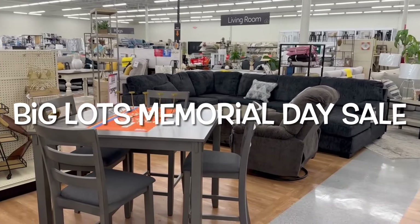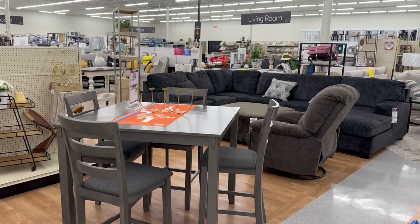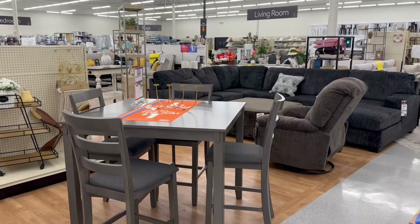Welcome back! I'm here at Big Lots over in the furniture section. They have some of their furniture on sale today for the Memorial Day sale, which is going to be 20% off, and I want to show you the pieces that I see. If that sounds like something you're interested in, stay tuned.